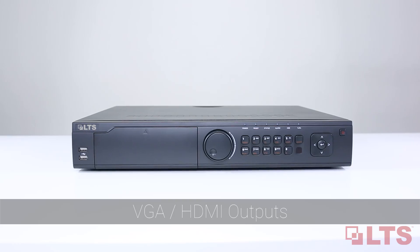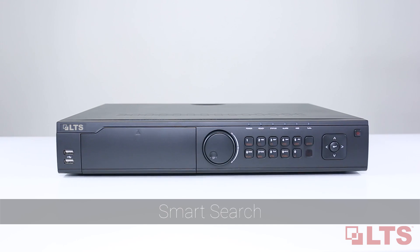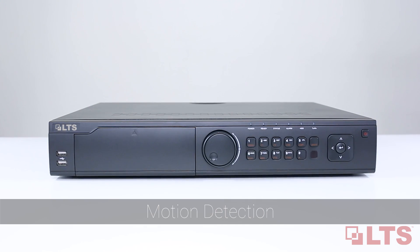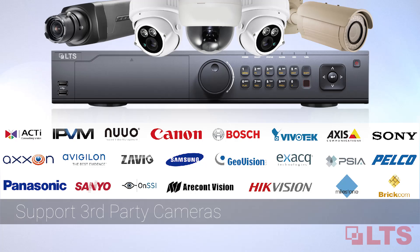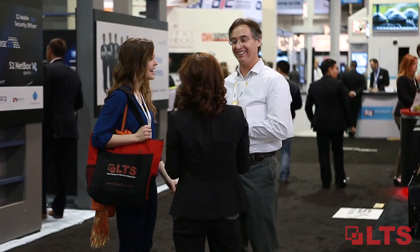Hi, this is John, and the quality of the NVR and cameras are remarkable. LTS NVRs are compatible with third-party cameras. LTS NVRs are cost-effective, scalable, and reliable. Thanks, LTS. Thanks for making my life easier.